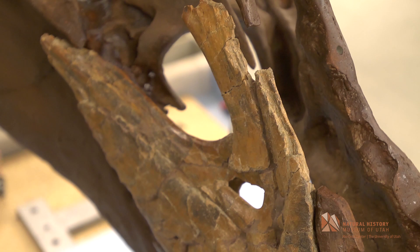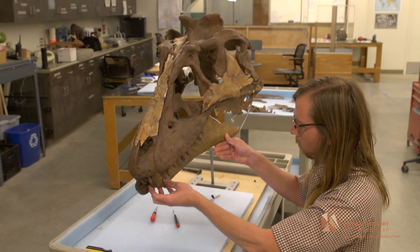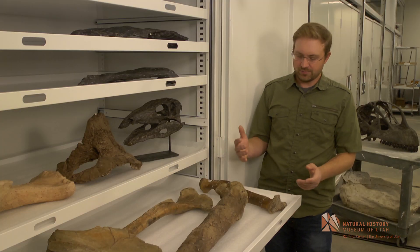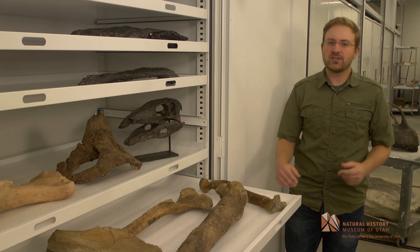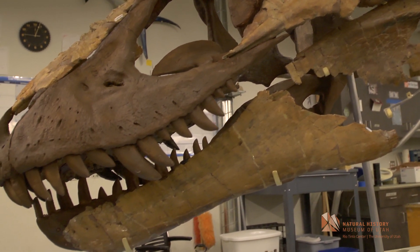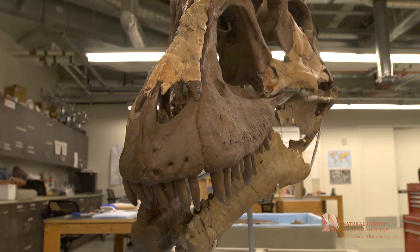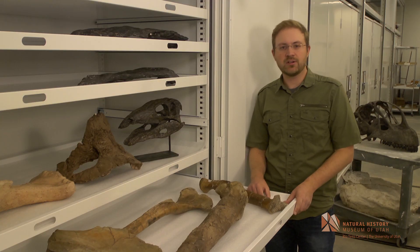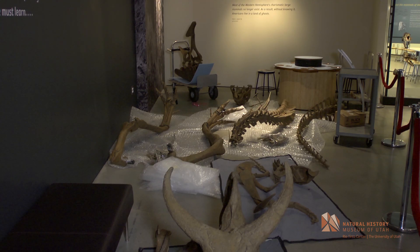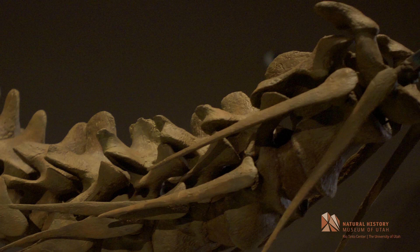After these bones were prepared — that is, all the rock was removed from them — we set about trying to figure out exactly what type of Tyrannosaur we had. Was it a new species? Was it a pre-existing species already known to science? To figure that out, we looked at the bones here in front of me and examined various specific features, such as whether there was a bump or a groove in a certain place on different bones. Those features tell us how these bones are similar or different from other Tyrannosaur species. After comparing with dozens of different species and hundreds of specimens, we determined that this skeleton has a number of features different from any other Tyrannosaur found, telling us it is a new species not previously known to science.